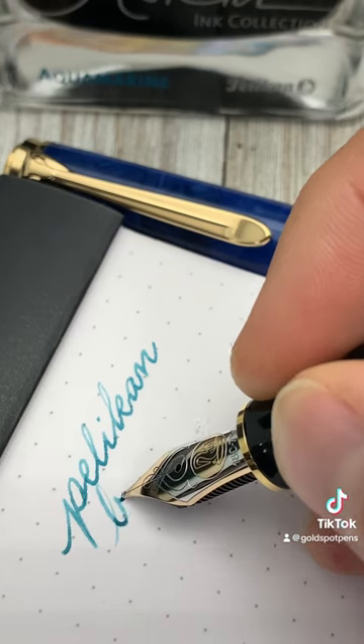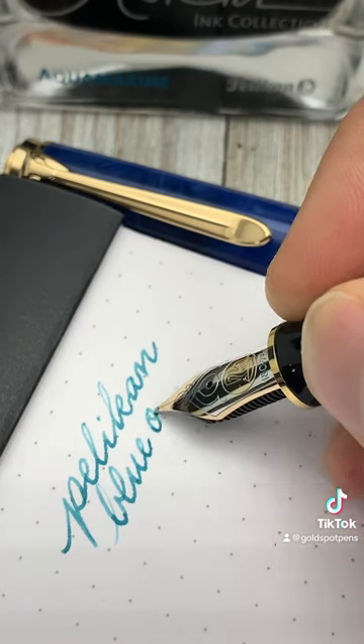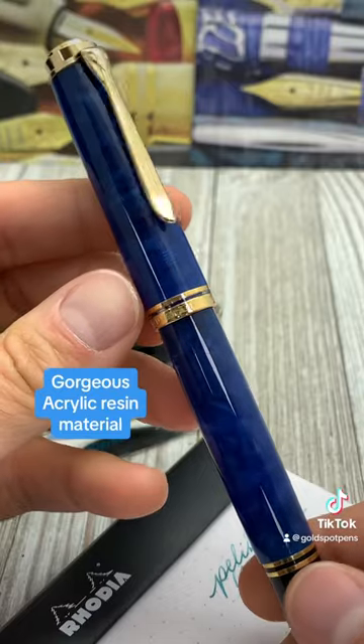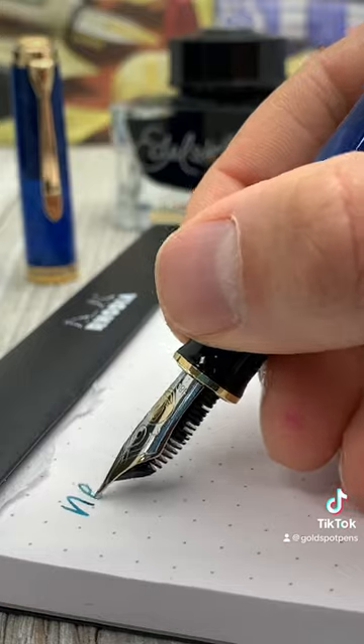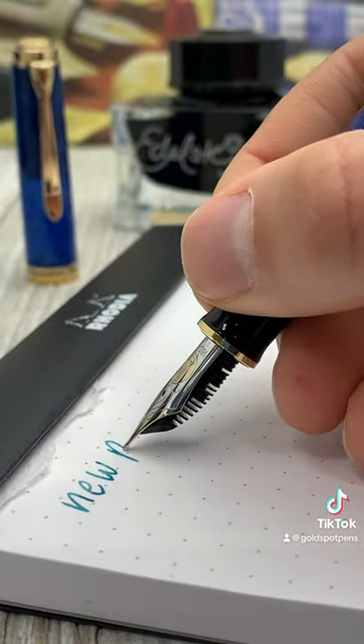So if you missed out on a previous limited edition Pelikan fountain pen, I suggest going to goldspot.com and checking out our beautiful flock of birds. Find these Pelicans in the new releases and sneak peek sections of our website.